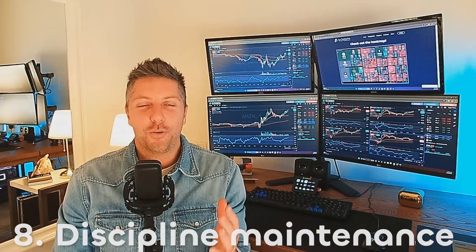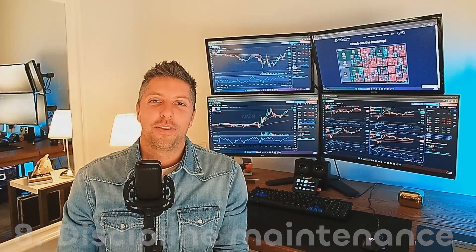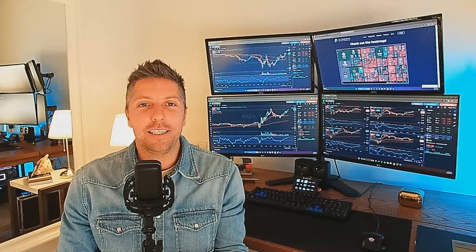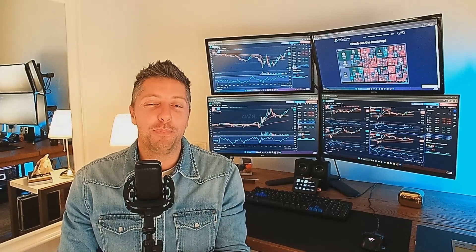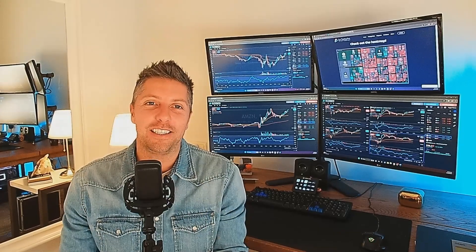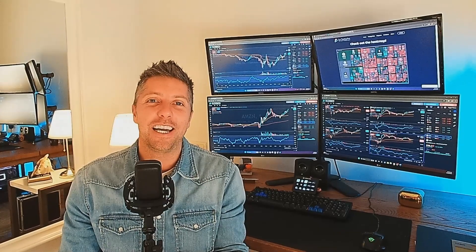Eight, trading discipline maintenance. Once you have written your trading plan down, stick with it. Avoid situations where you abandon your trading plan impulsively because the market is doing something that elicits an emotional response from you, like fear or greed. Train yourself to embrace discipline and consistency when executing and exiting trades.